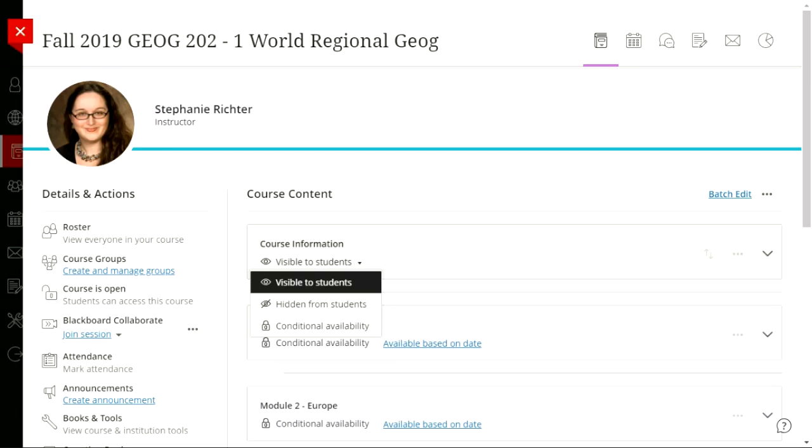Conditional availability lets you set parameters for when or under what circumstances students can see content. For example, you can set a date and time restriction so they can't see it until a certain date, a performance restriction so they can't see module two until they pass the quiz in module one, or for a learning module, a sequence availability where students must view each item in order before moving on to the next.